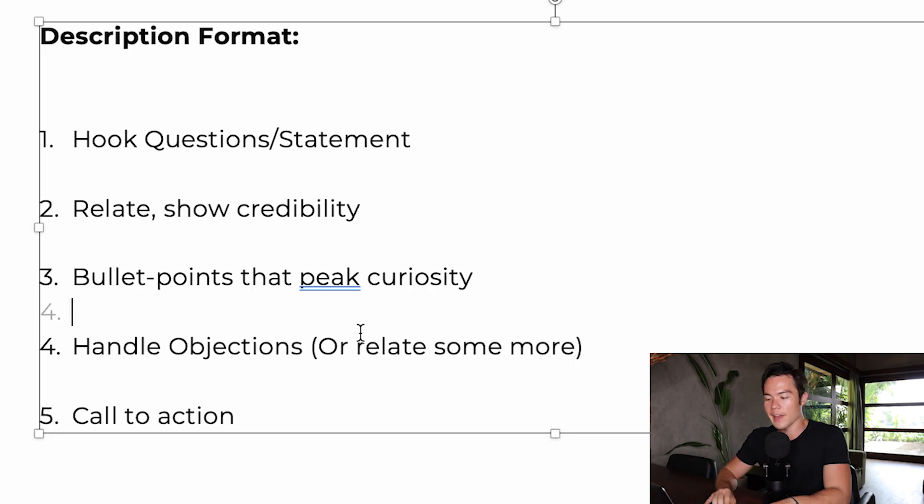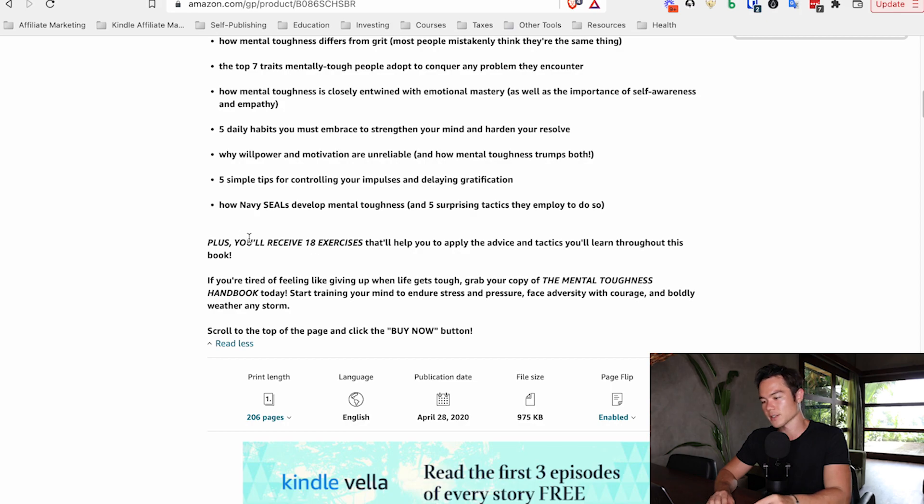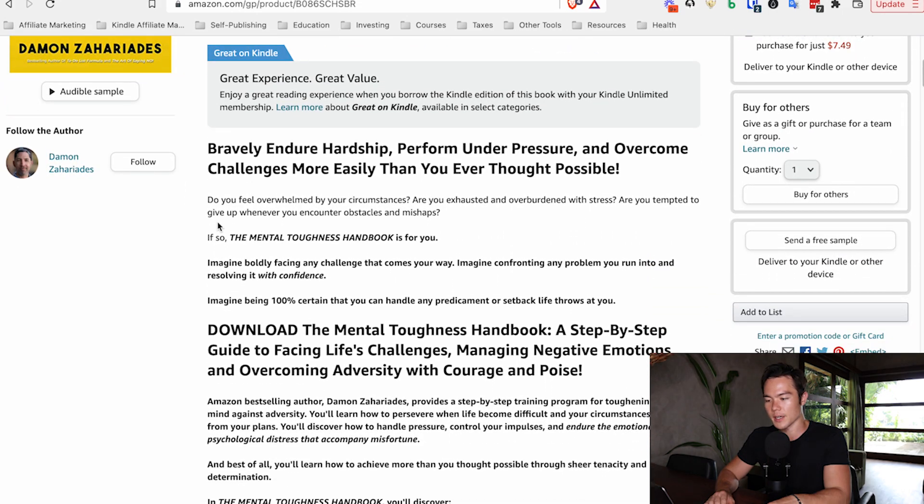Step number four is to handle objections, or you can just relate some more before the call to action. This book has a short section: 'Plus you'll receive 18 exercises that'll help you apply the advice and tactics you'll learn throughout this book. If you're tired of feeling like giving up when life gets tough, grab your copy of the Mental Toughness Handbook today. Start training your mind to endure stress and pressure, face adversity with courage, and boldly weather any storm.' That's just relating once more with an extra statement.